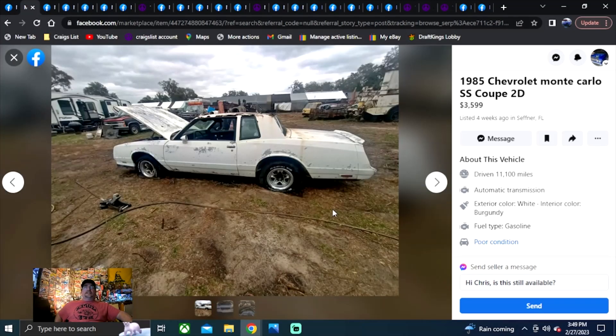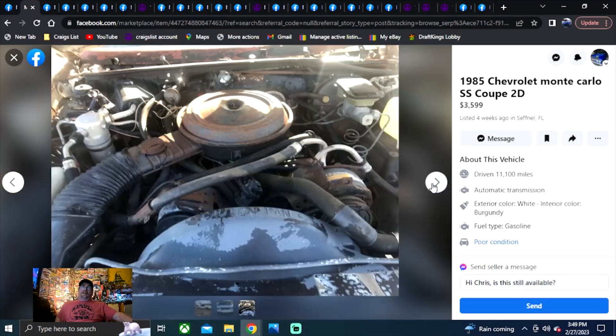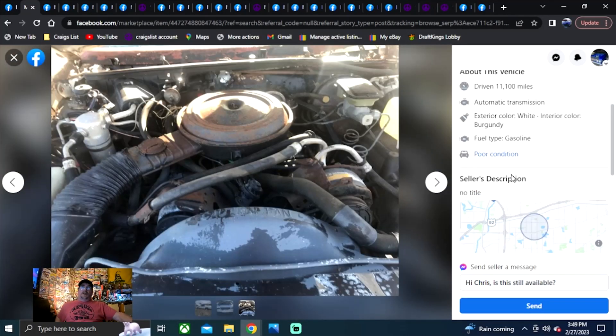1985 Chevrolet Monte Carlo SS Coupe, two-door, Florida. $3,599 for this one. This one looks a lot rougher than that last one — I think I'd go after the other one instead. If this is your area of Florida and you're looking for an 85 Monte Carlo, we found one. No title on this one, so the other car was definitely a better deal.